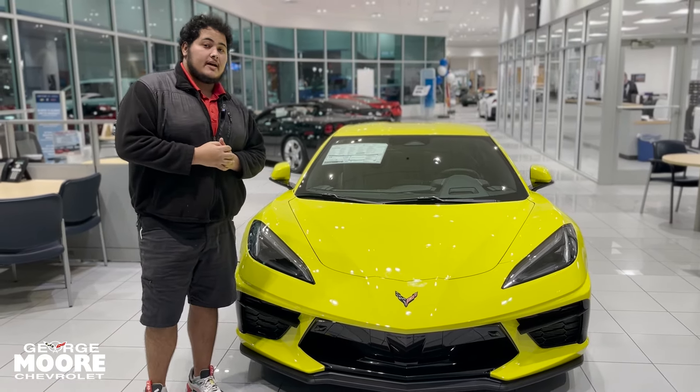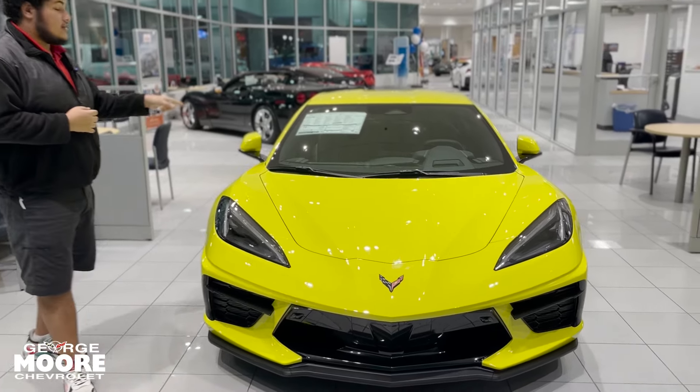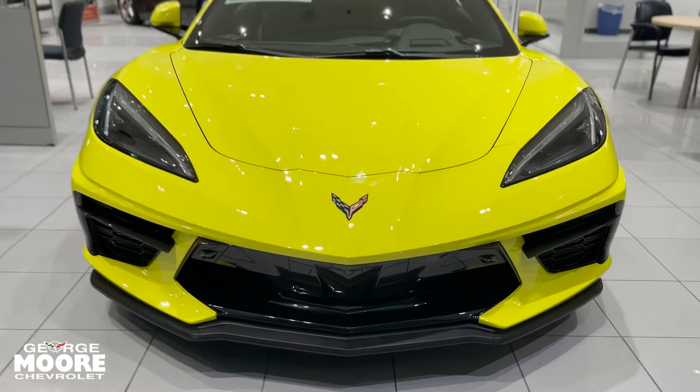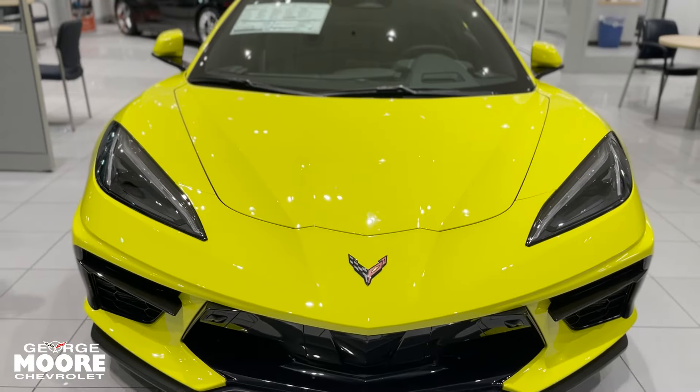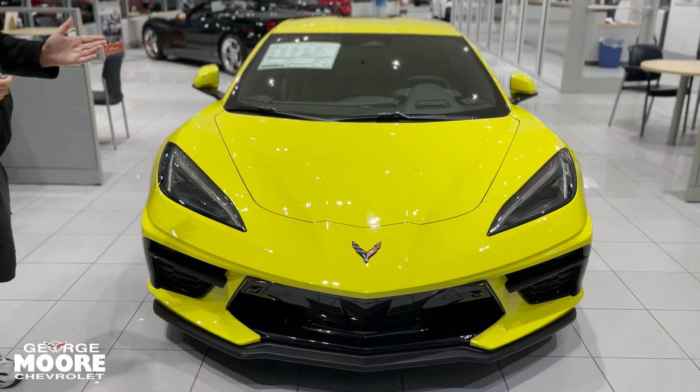Hi everybody, welcome to George Moore Chevrolet. My name is Sam Martins. I'll be showing you this 2024 Chevrolet Corvette C8. This is a 2024 with the Accelerate Yellow exterior color. It's also a Z51, which we'll go over in just a moment for those of you unfamiliar with the package.